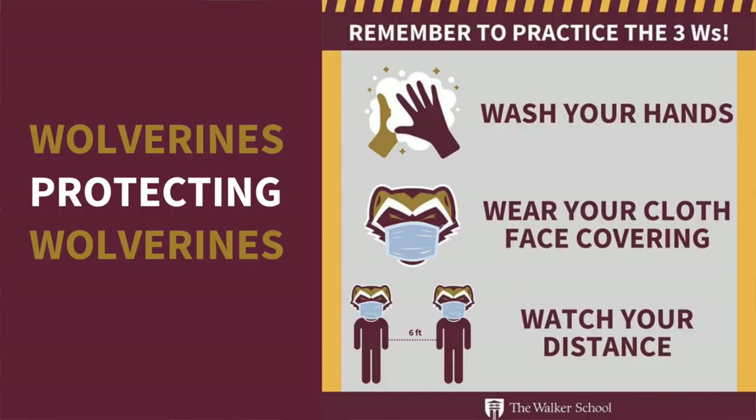Whether we're dealing with the new variant or the version currently around, the three W's work to protect ourselves, our families, and our communities — both on campus and off. So Wolverines, please keep watching your distance, wash your hands, wear your mask, and follow CDC's guidelines for gatherings with people outside of your family. Be safe.